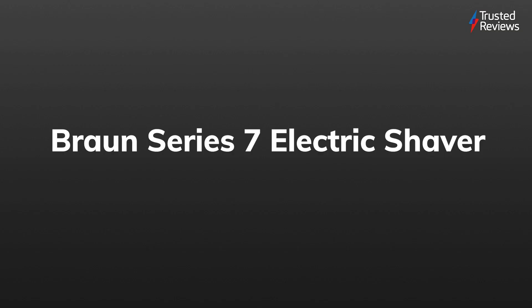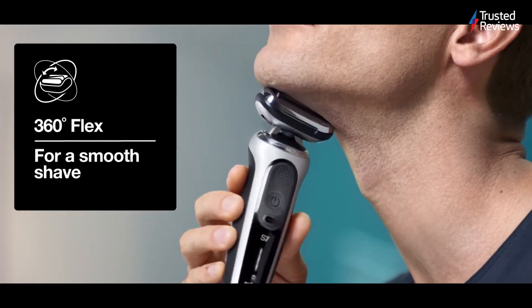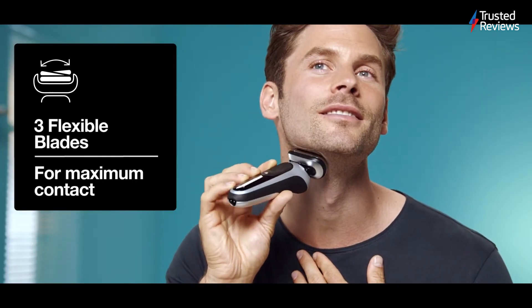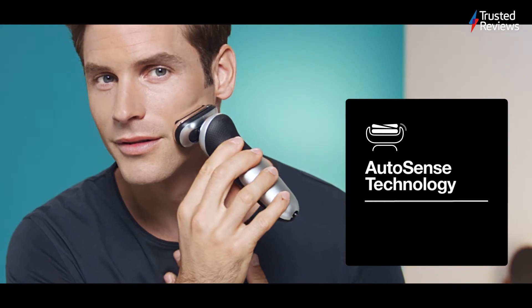Braun Series 7 Electric Shaver. If you're looking for a new electric shaver, then you might want to consider the Braun Series 7, which can adapt automatically to suit different hair lengths as you shave. And it can even reach a full charge in next to no time. It scored a 4 out of 5.